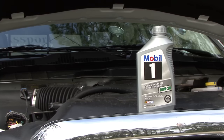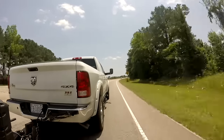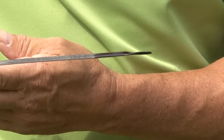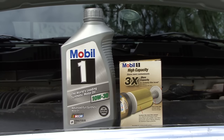Engine oil lubricates moving parts and helps components run cooler. When the temperature increases, engines, transmissions and axles are subjected to even more heat. Old used oil and transmission fluid loses its lubricating qualities and the ability to keep moving parts cool. Replacing fluids and filters can prevent heat-related problems with your vehicle's driveline components.